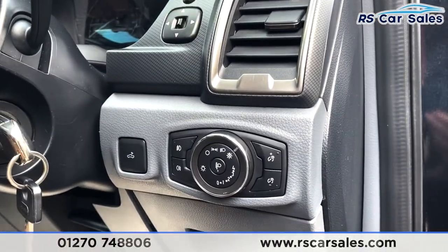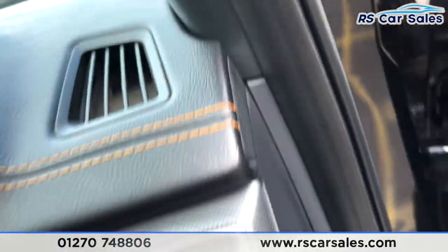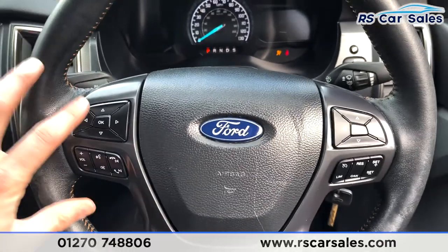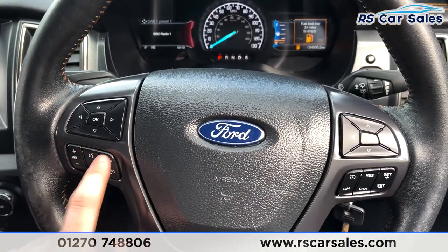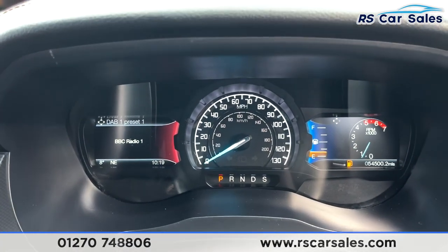Stepping inside, you've got your auto lights on the right and power-folding electric wing mirror controls just above. Starting the vehicle up — turn the key and we are away. We've got the multifunctional steering wheel with controls for speed limiter, cruise control, volume, phone controls and more. As you can see, we are free from any warning lights on the dashboard.